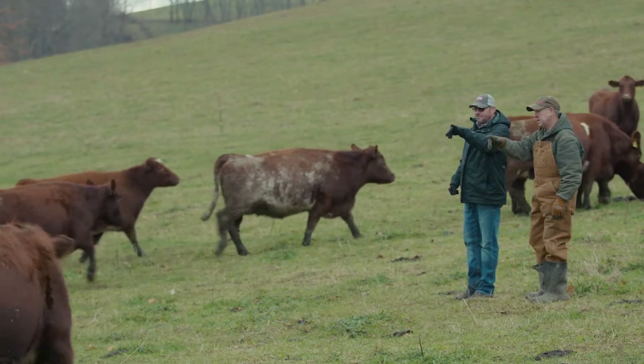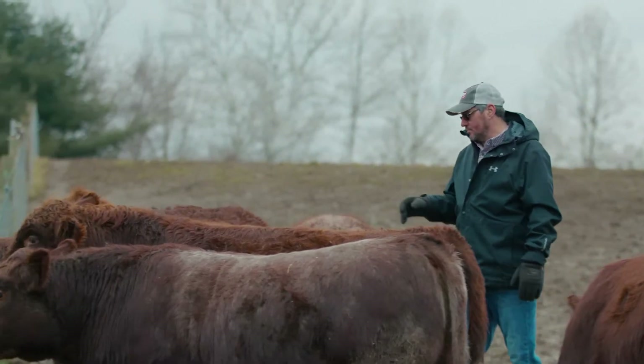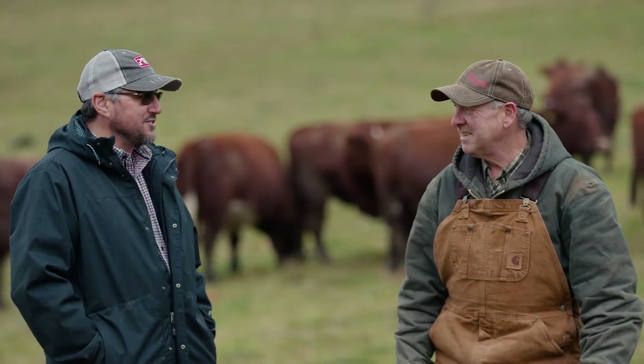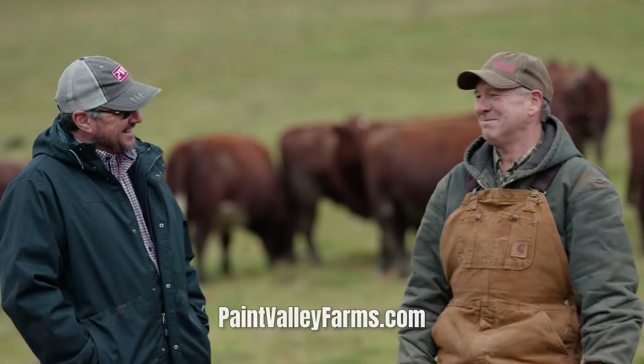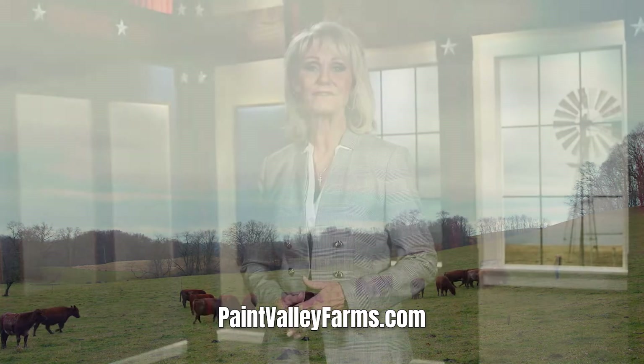As a breeder, it's pretty neat to be part of a breed that's been around for 150 years. And so when I see my family growing up and spending time with me on the farm and around the cattle, that's why we raise cattle. We're going on six years of the female sales and this is our fourth annual bull sale, and they've gone off quite successfully. It's really rewarding to be able to contribute to the breed in that way. Be sure to check out the latest offering from Paint Valley Farms that will sell April 2nd. Visit paintvalleyfarms.com to learn more.